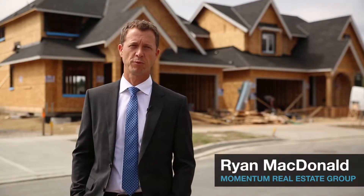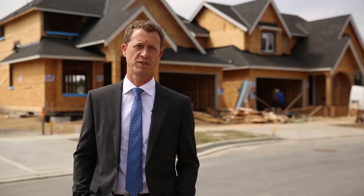Hi, I'm Ryan McDonald with Momentum Real Estate Group. I'm excited to be here at Benchmark's upcoming South Surrey community called the Estates at Southwood. We have 23 incredible new homes here.